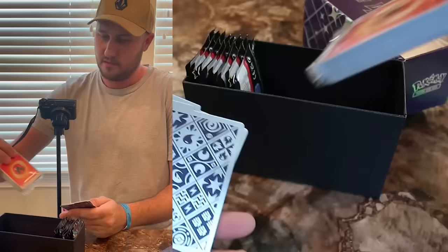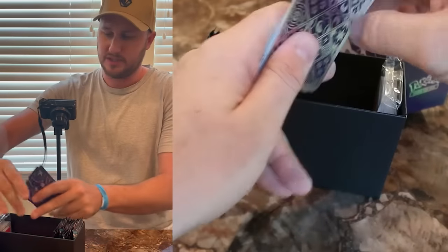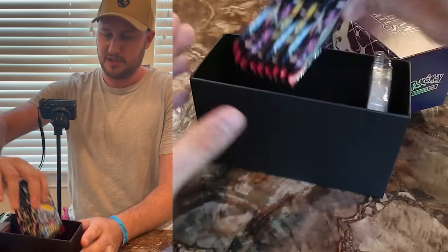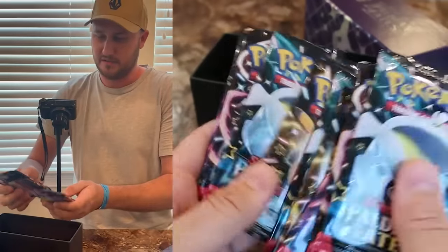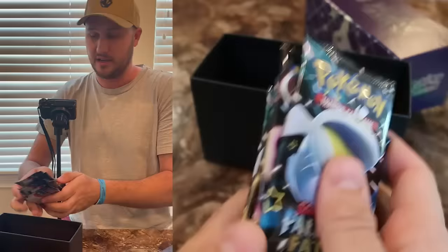A pack of energy — there's not much value in there. But this is what we're after right here: 1, 2, 3, 4, 5, 6, 7, 8, 9 packs.